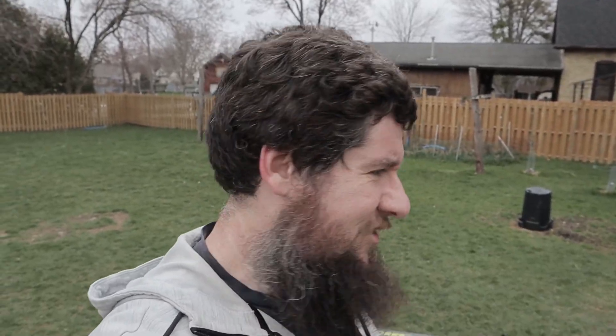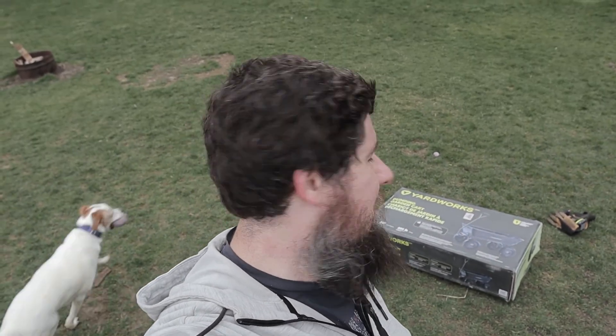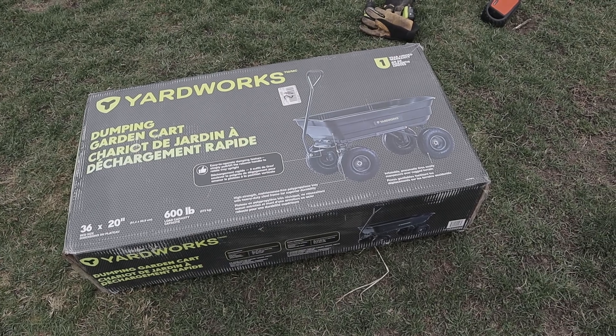Let's put a sweater on — it's a little chilly out. The side of the shed is all cleaned up and it's time to start getting ready to move some of the wood from the tree we took down over to the shed. To do that I'm going to employ the help of... oh! That guy right there. It's a dumping garden cart and we're going to put it together right now.